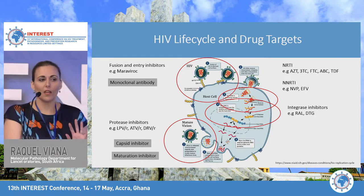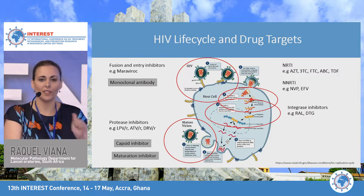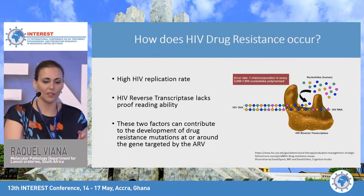I've added these extra classes of drugs because you might be hearing about them at this conference. Monoclonal antibodies were discussed yesterday. There are also capsid inhibitors under development and maturation inhibitors. It's always good to know the new classes that are emerging.